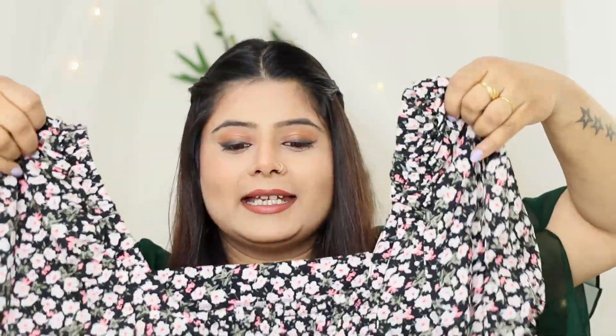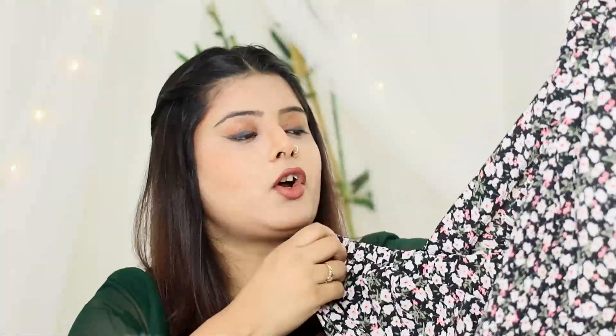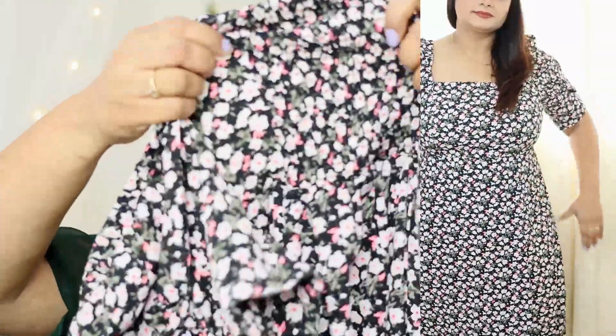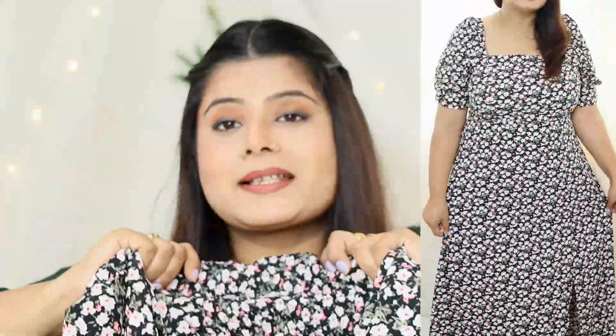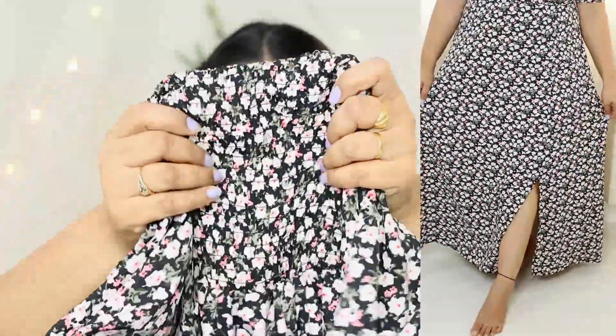The next product I purchased from Amazon is this beautiful dress. Its neck design is very good — a V-neck, which is my favorite because round necks feel more worn out compared to these neck patterns. I'll show you the pattern on the back side too. It's stretchable — if your size is small you can adjust it. This is from the brand Harappa.